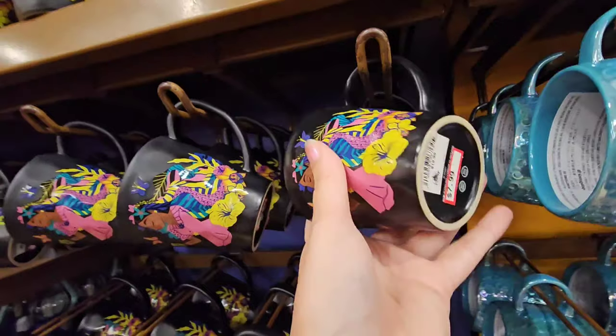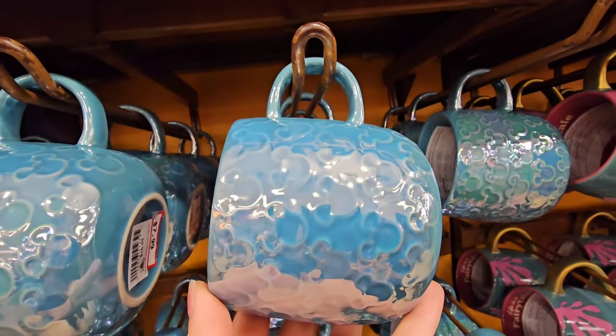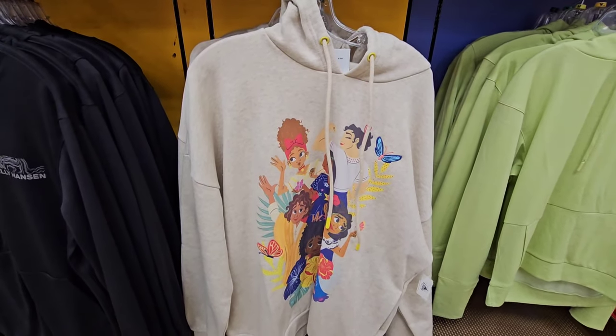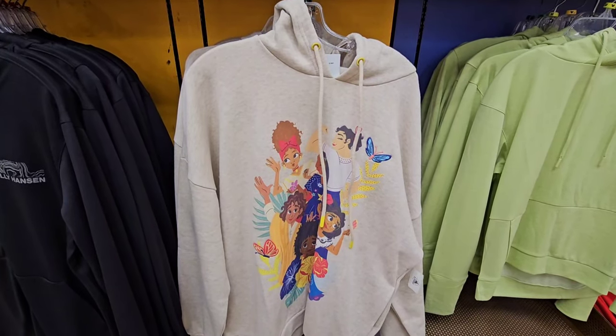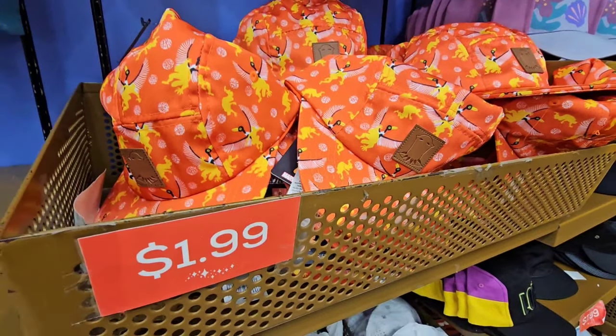This is actually $7.99 — look how pretty this one is! You have a large Encanto hoodie now for $24.99; it was $64.99. Another major price drop!